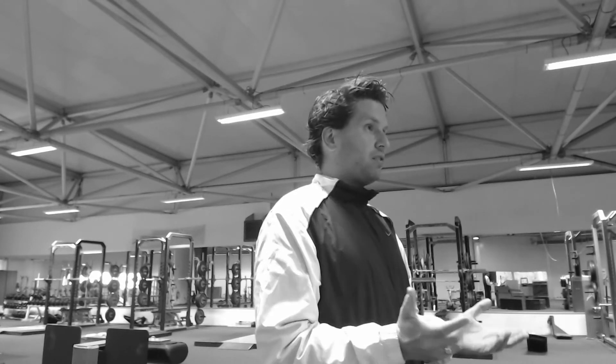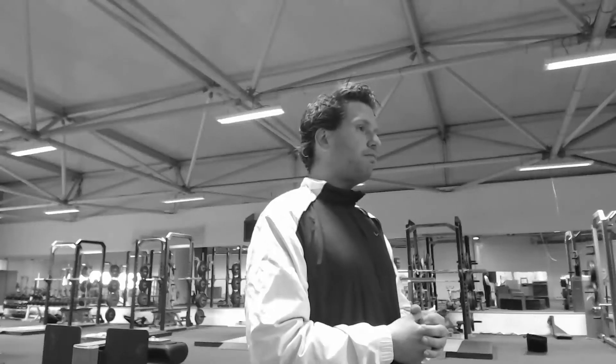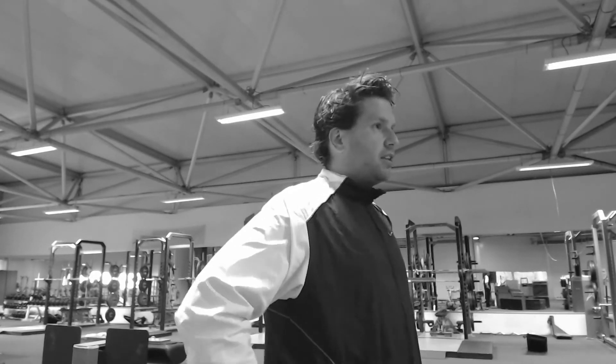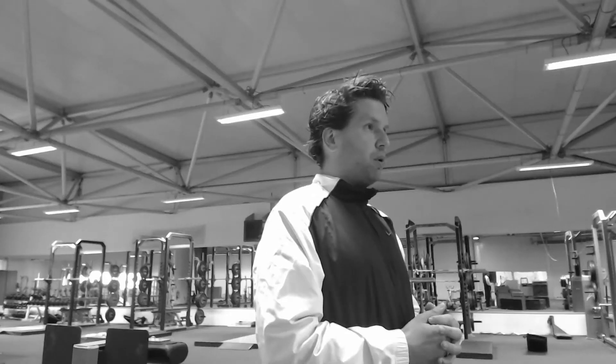For muscle growth, breaking it down to the most simple requirements: we need high tension on the muscle, and we need that tension for a certain amount of time — also referred to as time under tension. This time under tension varies depending on whether you're looking at functional or non-functional hypertrophy, but generally it's somewhere between 25 seconds and 45 to 60 seconds. Mechanical load is determined by how high the external load is.